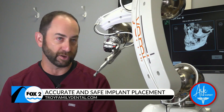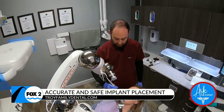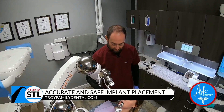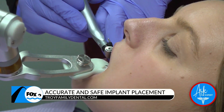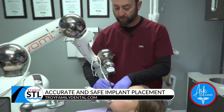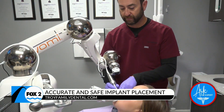The patient has local anesthetic so they're very comfortable. Afterwards, most people are only sore for about one day, but we give them pain medication and antibiotics and the next day they feel much better. We guide the robot and it tells us the exact angle and depth we need to go, then we can place the implant.